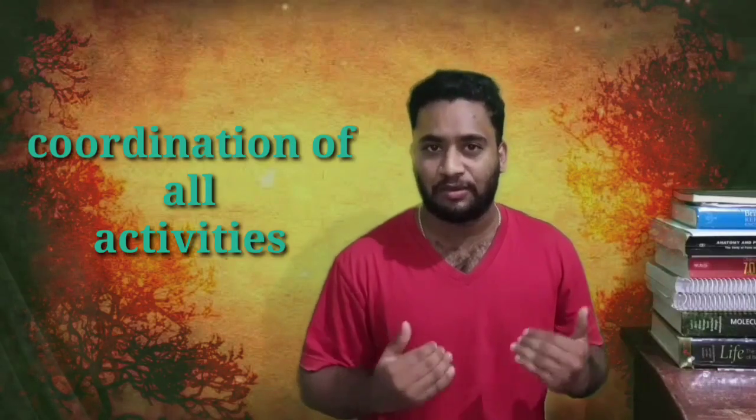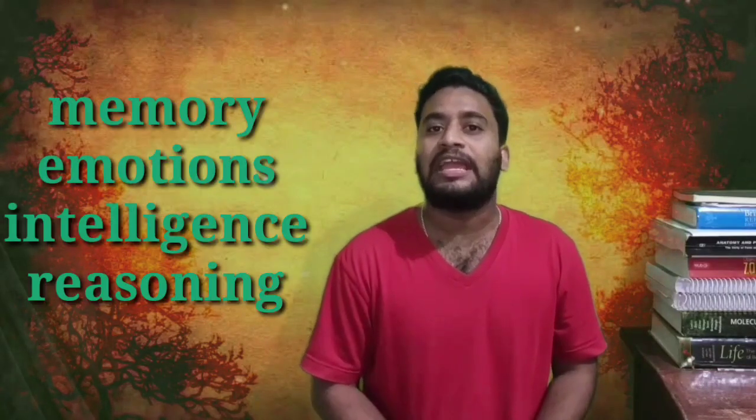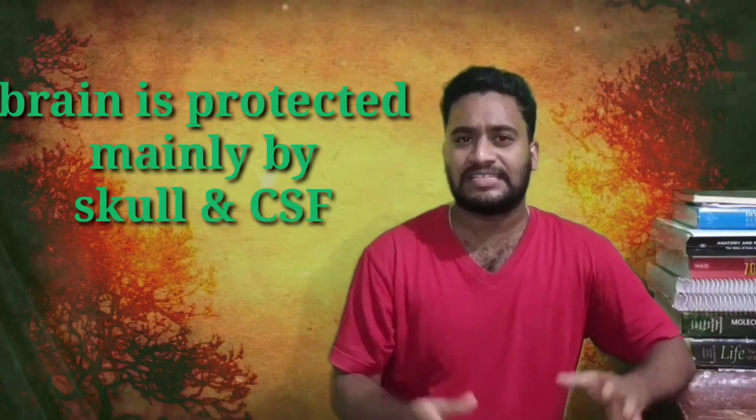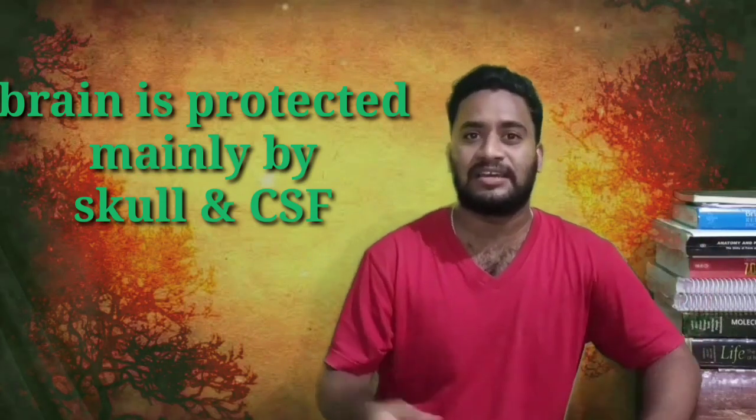The human brain is an amazingly functioning, very complicated organ that weighs about 3 pounds for an average adult human being. The brain embodies mind and soul and controls and coordinates each and every function in our body. Memory, emotions, creativity and intelligence are some of the functions governed by the brain. The brain is a very fragile organ, made up of fat, proteins and trillions of neurons, so it should be protected in a very nice manner inside our body.